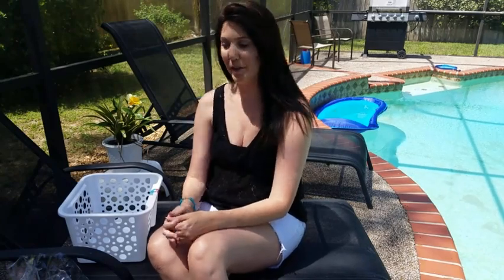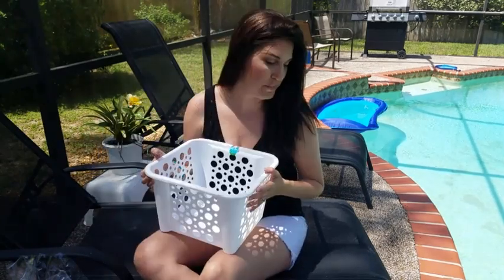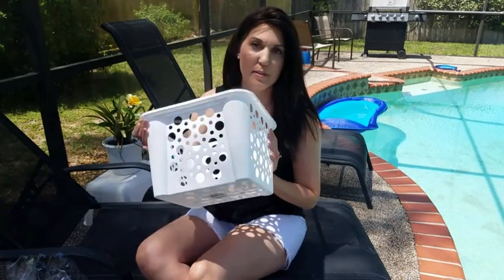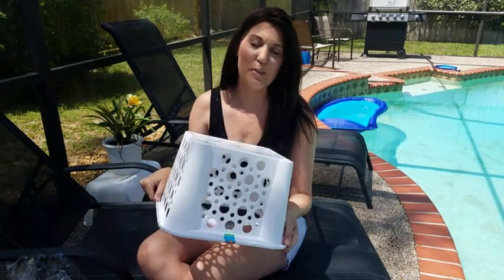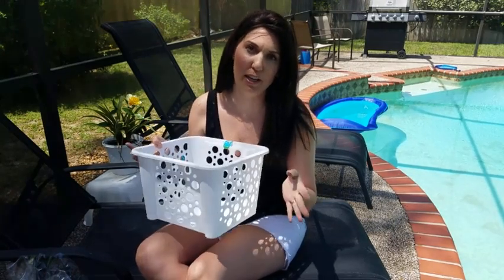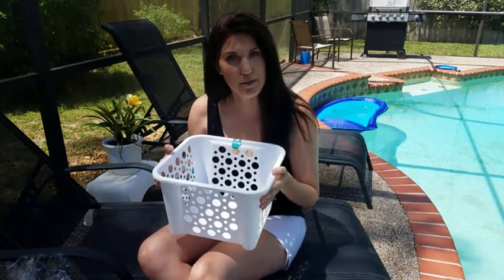Hi guys, today I'm going to be showing you what's in my kids' Easter baskets and we're going to be filling them up together. I have this bin from the Dollar Tree — it's just a stackable bin. You can use this for all kinds of organization purposes, but today I am using it as an Easter basket.